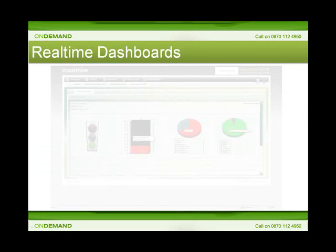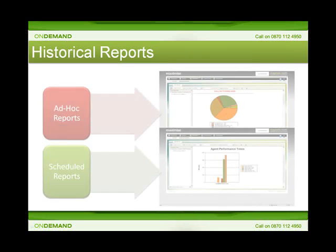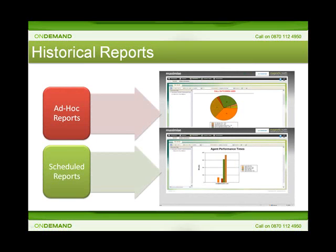Maximize On Demand provides all of the information you need to quickly appraise campaign and team effectiveness. Real-time dashboards provide an instant view of the results your campaigns are achieving and automatically provide alerts for anything that needs your attention. Maximize provides a suite of rich, detailed historical reports that allow you to delve into your team's performance data. Reports can be run at any time and can be quickly exported to Excel, Word or PDF format for easy distribution.